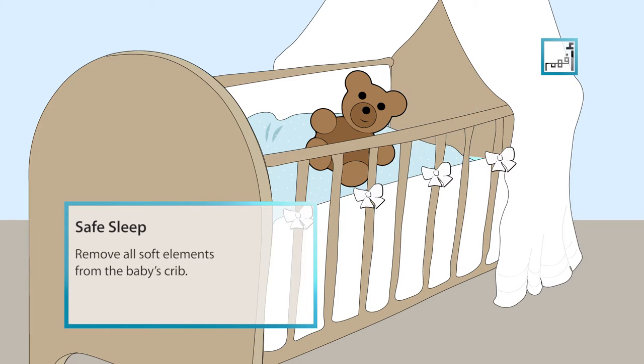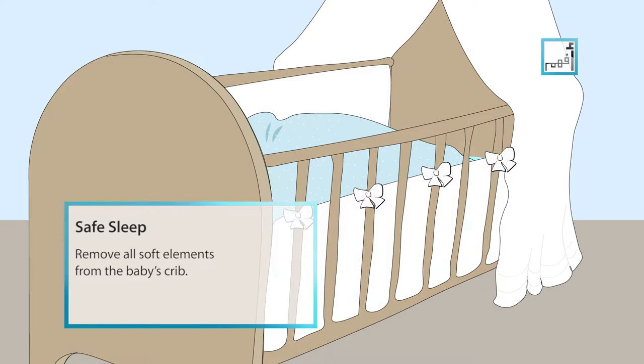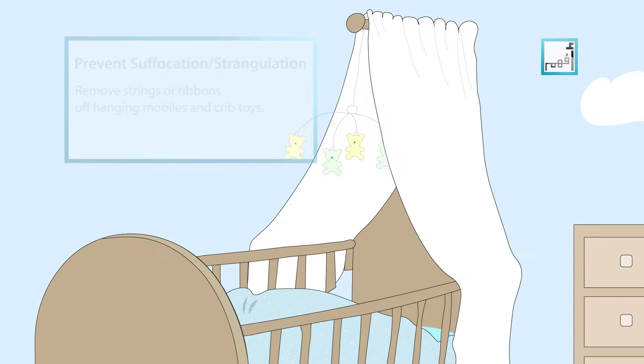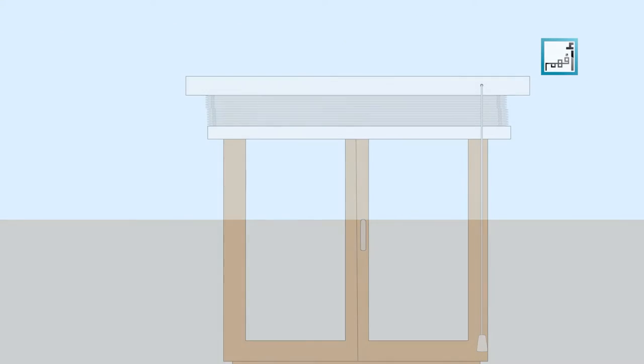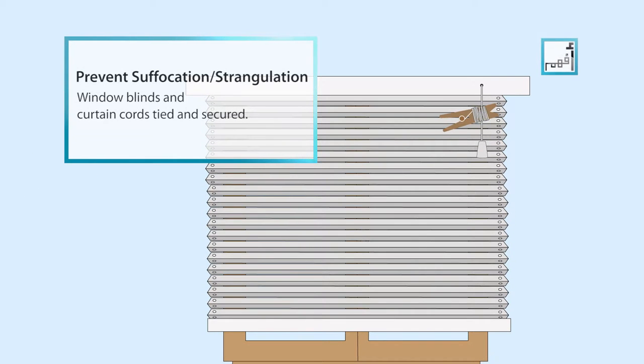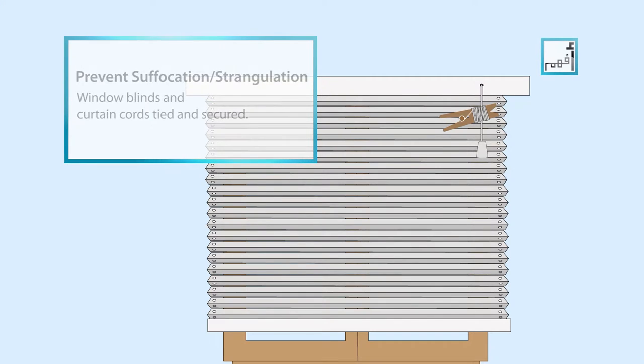Remove soft pillows, large stuffed animals, bumper pads and soft bedding from the baby's crib. Remove strings or ribbons off hanging mobiles and crib toys. Make sure the window blinds and curtain cords are tied and secured with special clips or clothespins, and kept well out of reach and away from cribs.